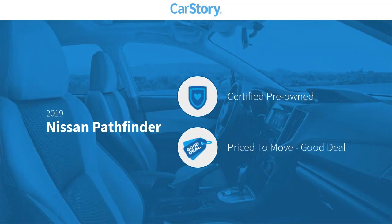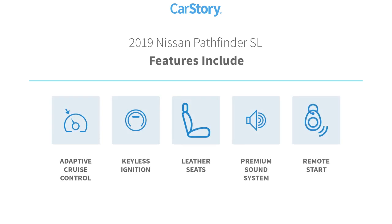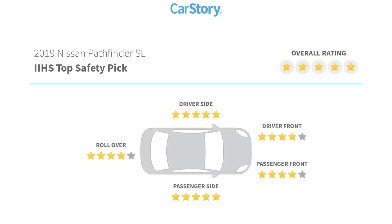CarStory research indicates this vehicle as certified pre-owned — a good deal. Features also include adaptive cruise control, keyless ignition, leather seats, premium sound system, and remote start. It has been listed as an IIHS top safety pick with these ratings.